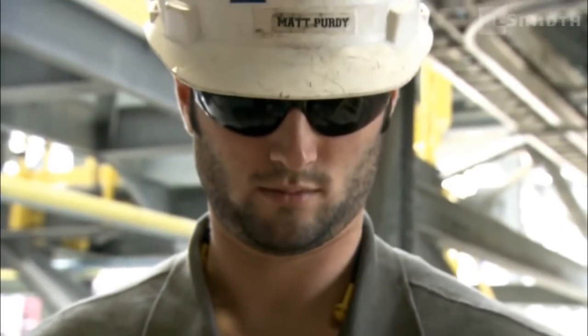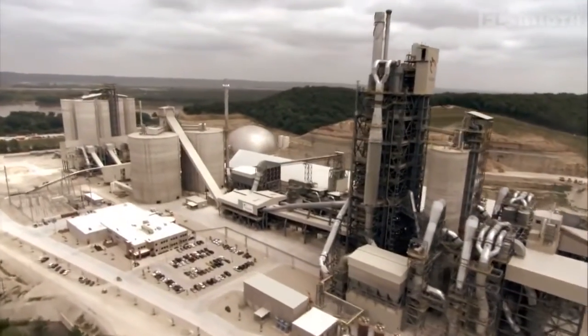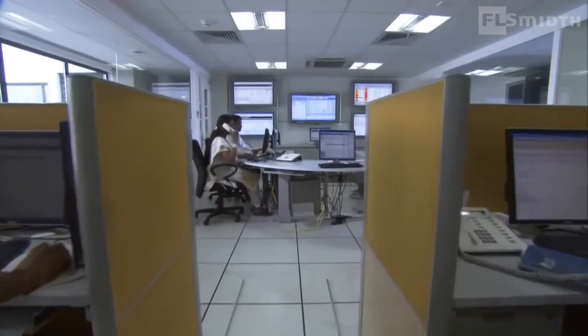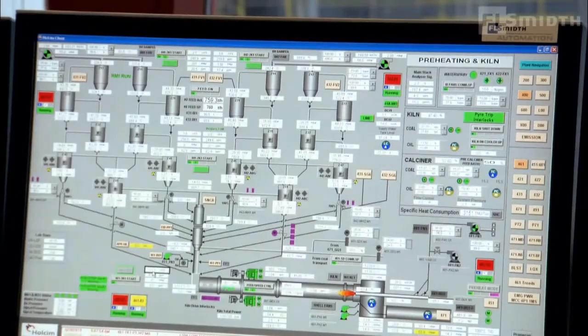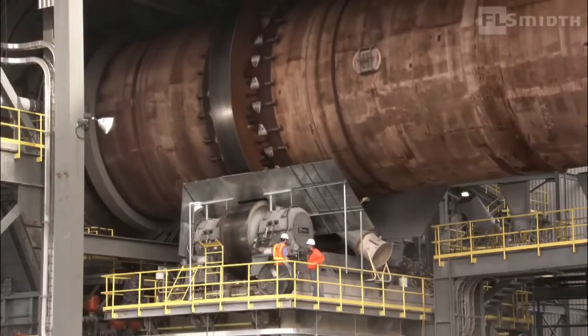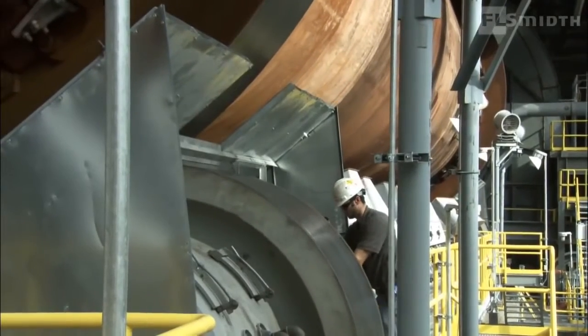A massive undertaking, completed on schedule, the St. Genevieve plant is truly a record breaker. With four million metric tons annual capacity, it has the world's largest single kiln clinker production line. Designed to minimize environmental impact, the plant's emission limits are among the world's lowest, setting new standards in the US. Work on the plant drew on the resources of more than 600 engineers and other professionals at F.L. Smith centers in Denmark, India, and the US. Extensive testing and planning enabled the St. Genevieve plant to start up and reach full production in record time. The plant reached US and world record status on November 21st, 2009, when the kiln was pushed to an equivalent clinker production level of 13,160 tons per day.